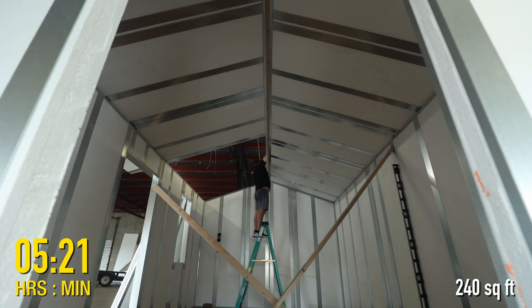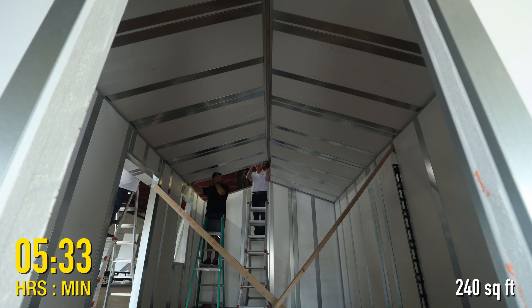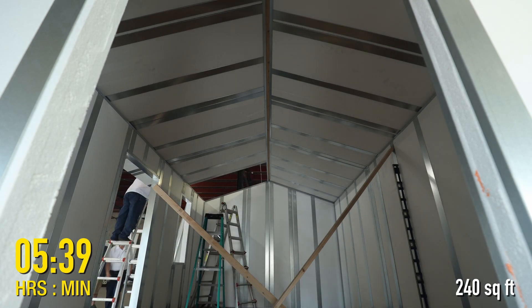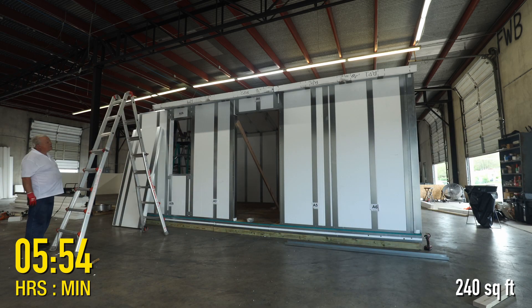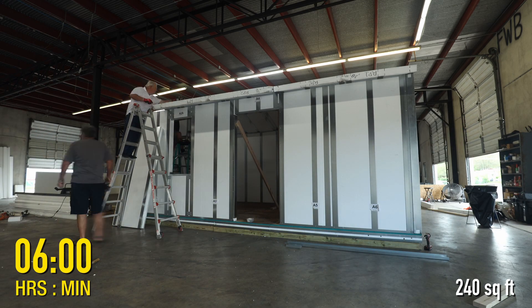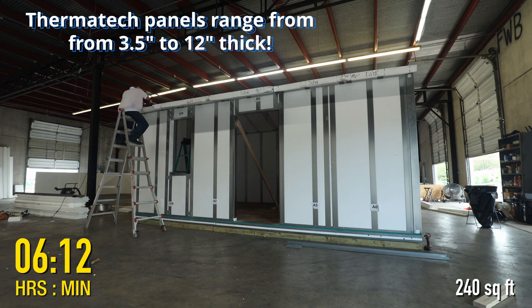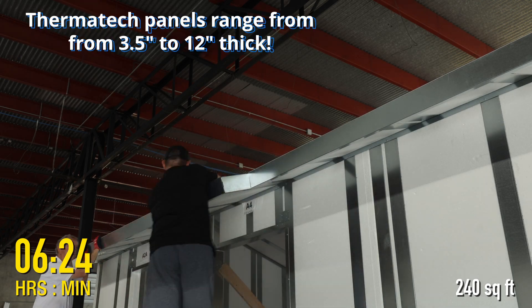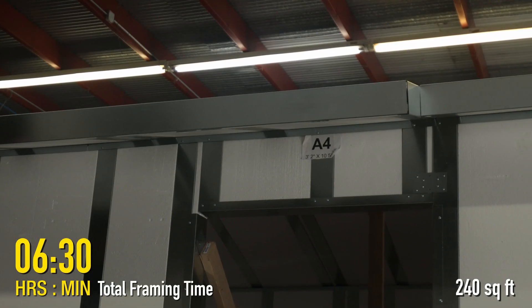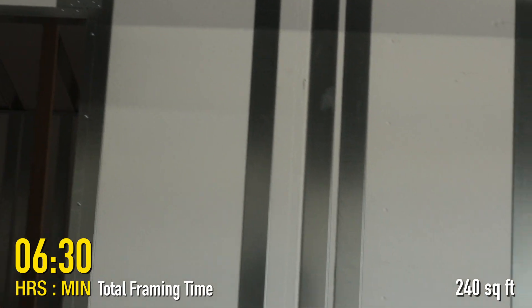Thermatex panels are mold resistant and are not a food source for insects. Our amazingly sturdy Thermatex panels are three and one half to twelve inches thick for optimal sound attenuation and energy efficiency. The panels are designed to accommodate standard door and window installations seamlessly and without modifications.